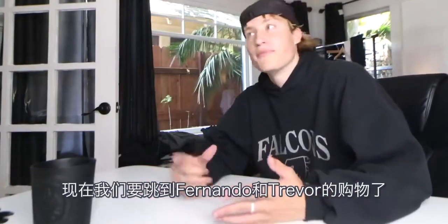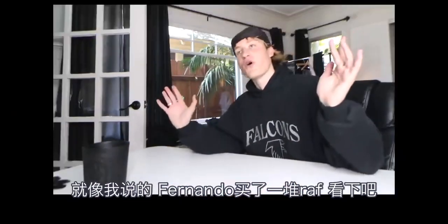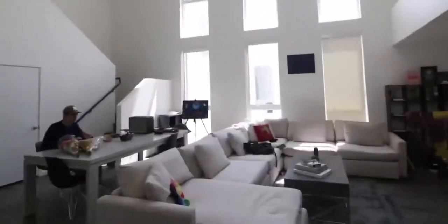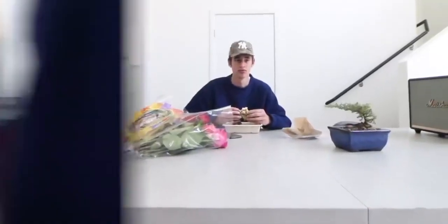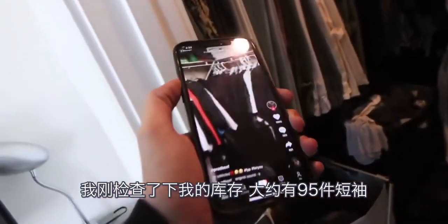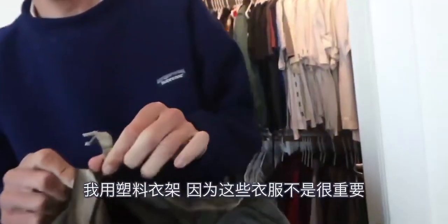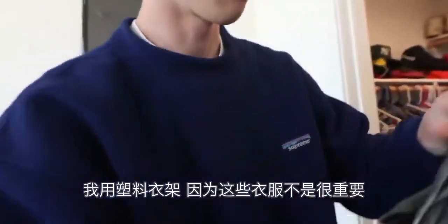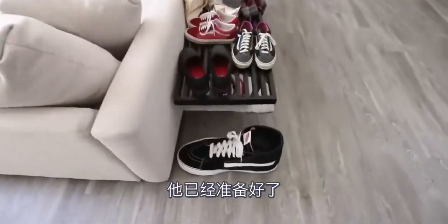Right now we're going to cut to Fernando and Trevor's pickups. Fernando bought an insane amount of Raf Simons — a Raf Simons haul — so let's cut to that. This is your closet look. The reason why I have plastic hangers is these clothes ain't nothing to me. It's a big day, pickups day. Trevor's been getting ready for it — he prepared a presentation.